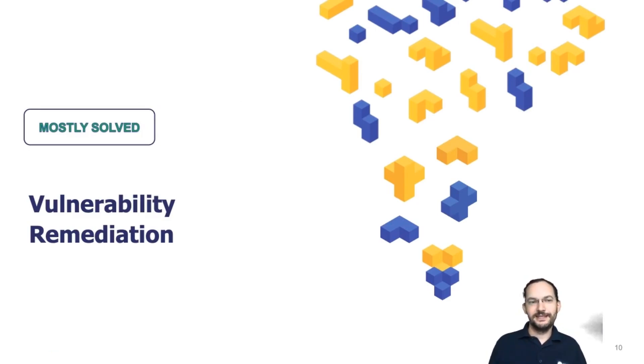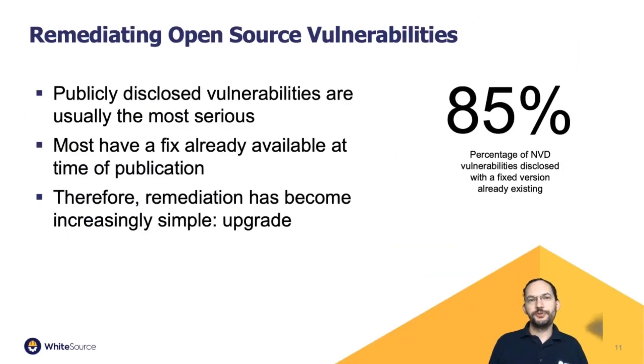Once we know we have a problem, we want to remediate it — and this is also mostly solved. 85% of the time, at least in 2019 when WhiteSource last checked, when vulnerabilities or CVEs were publicly disclosed in the NVD, there was already a fixed version available. That makes the job fairly simple: there is a problem, and the resolution is to update to a version that doesn't have it. Publicly disclosed vulnerabilities usually have a fix already available at time of publication.